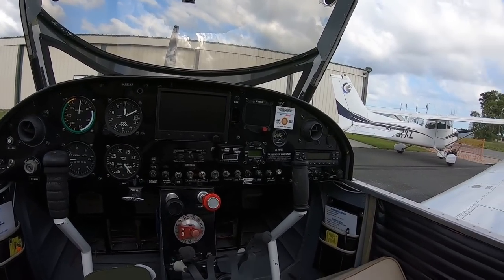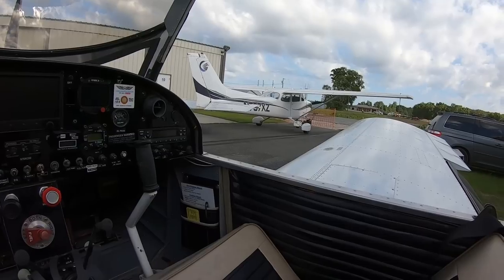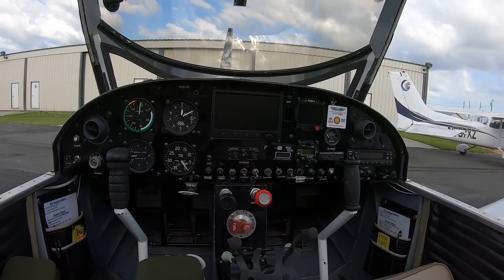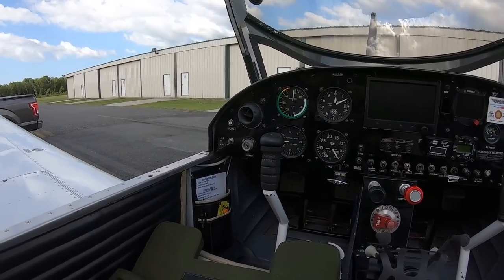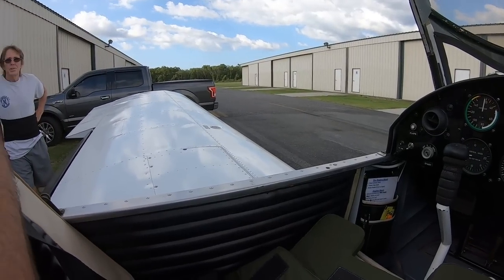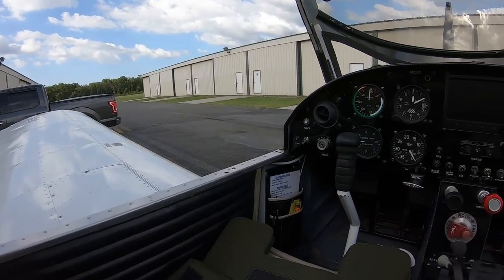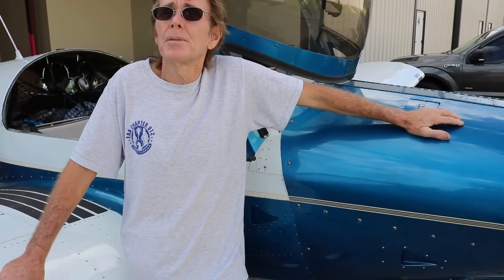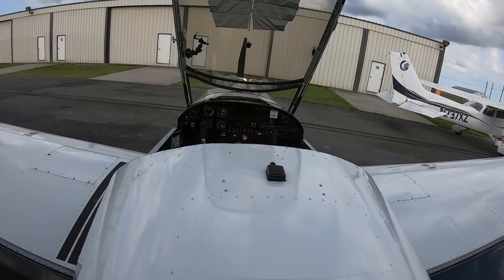For weights, the aircraft is about 867 pounds completely empty, and maximum gross weight is 1,320 pounds. It runs excellent at max gross weight — I've even flown it a little heavier and it performs just as well.